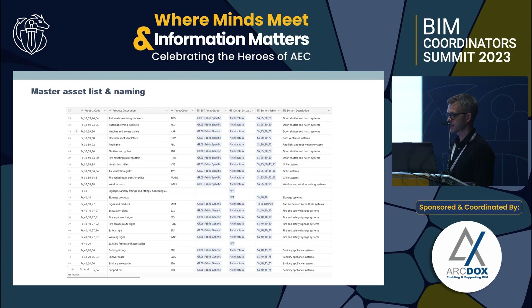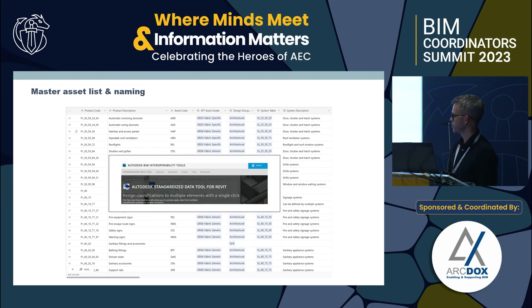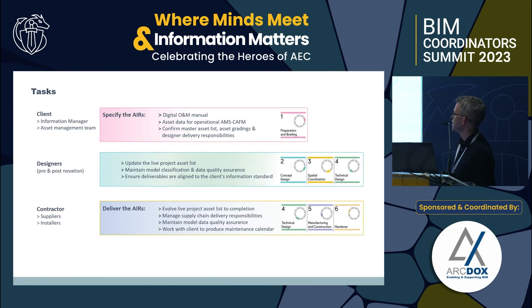The master asset list — essentially a database — has unique asset codes, grades, disciplines, and is mapped to systems. Assets are also mapped to IFC so designers can quickly assign classifications. Working with our industry experts, we created a classification mapping file that goes within Revit, so when a designer assigns a product classification to an element in the model it automatically maps all the other criteria as well — ticking the box for contractors in terms of getting that quality at an earlier stage.